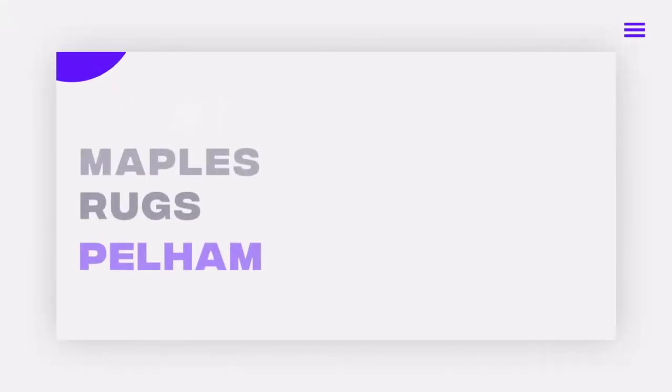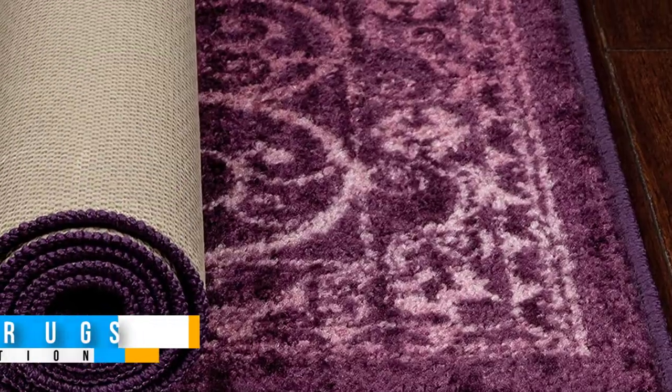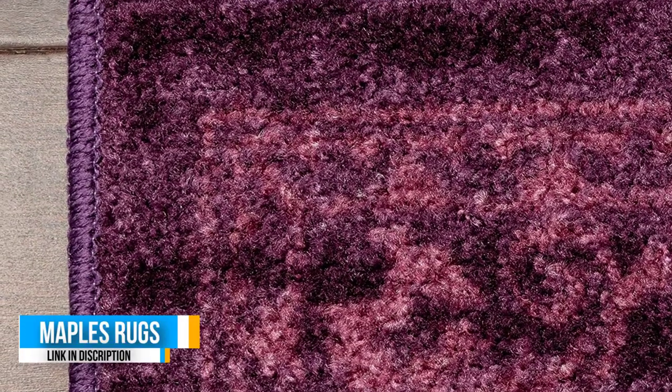Number 1: Maples Rugs Pelham. If you're looking for a quality runner to accent that narrow strip between an island and a row of cabinets, consider this standout favorite from Maples Rugs.